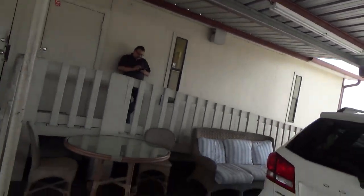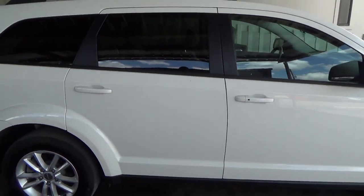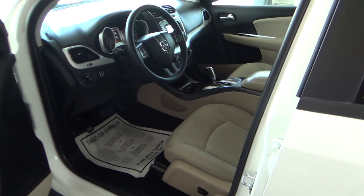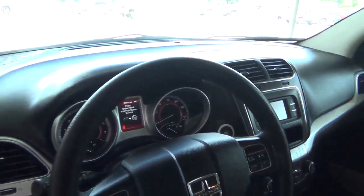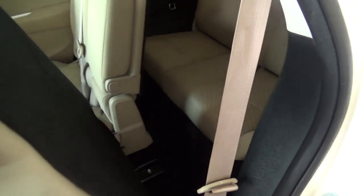Hey Rita, welcome to Epic Auto Sales. My name is Sean Frank — we just spoke on the phone. I wanted to make this quick video so you can put a face with the name, and also show you that the 2014 Dodge Journey is here and available. We'll do a quick walk around. It is equipped with keyless entry, push button start, and 25,000 miles on it. It does have the third row, of course, which is what you're interested in.